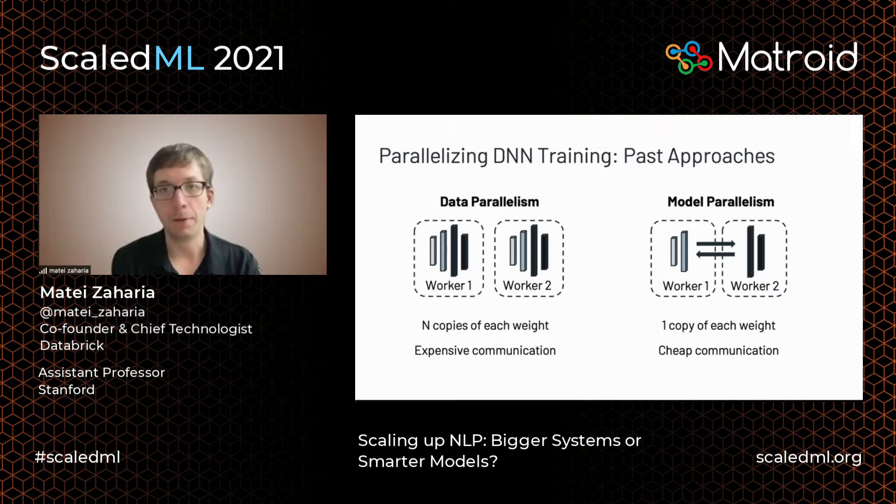The second approach is model parallelism: you split the model weights so different layers live on different machines, and they pass activations and backprop information between them. This is nice because you can fit the whole model across machines by splitting it into small enough slices, and communication cost is lower. It's definitely feasible and many large models are trained this way, but it turns out it can be pretty inefficient — and that's one area we've worked on to improve GPU utilization and throughput.